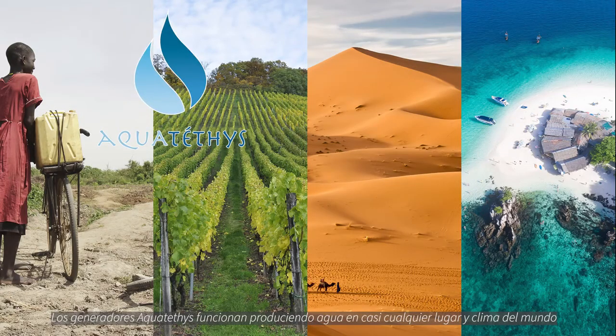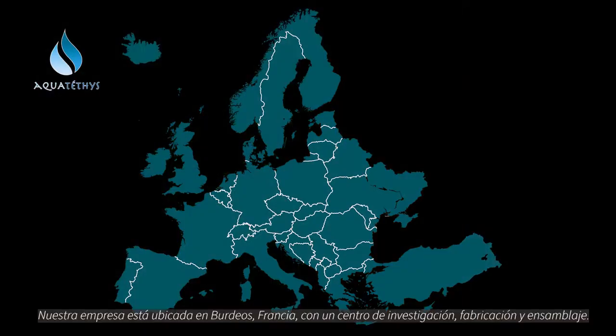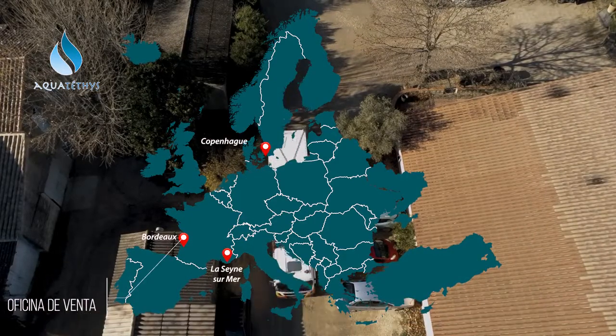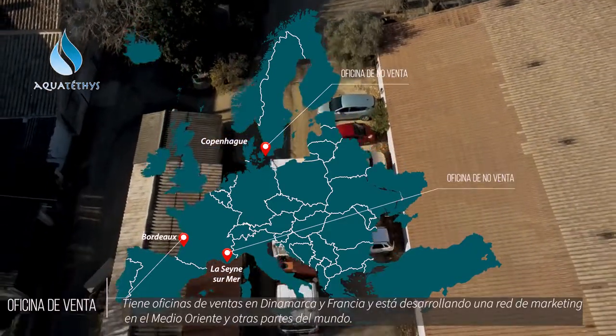Aquateti's atmospheric water generators can operate in almost any location in any climate in the world. Our company is based in Bordeaux, France, with a research facility located in the main manufacturing and assembly unit. It has sales offices in Denmark and France, and is developing a market network in the Middle East and elsewhere in the world.